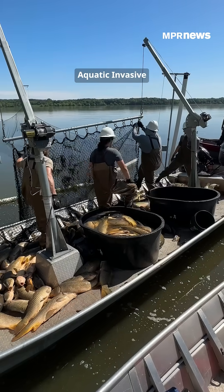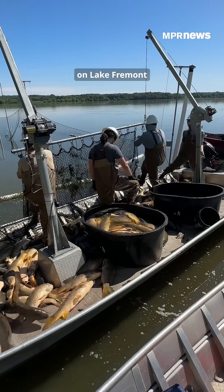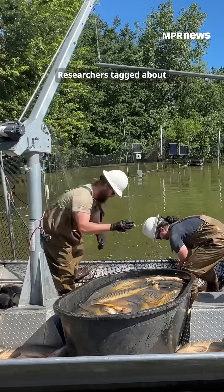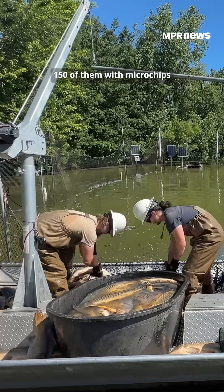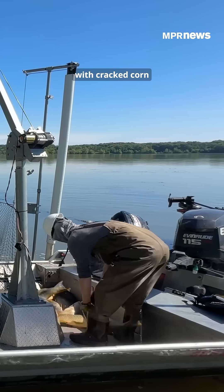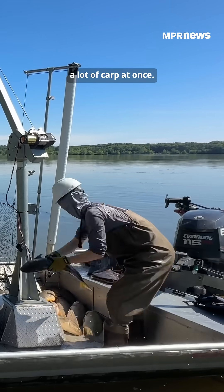The Minnesota Aquatic Invasive Species Research Center is leading the project on Lake Fremont in Sherbourne County, which has roughly 38,000 invasive carp. Researchers tagged about 150 of them with microchips so they could track their movements. Then they set up large nets baited with cracked corn to capture a lot of carp at once.